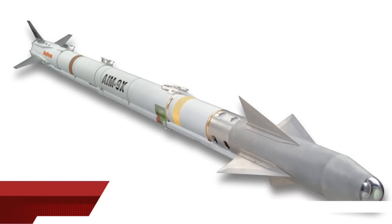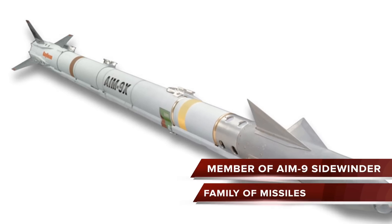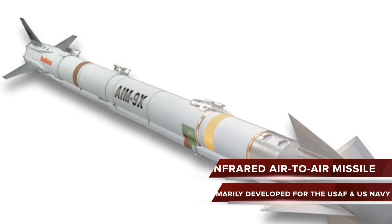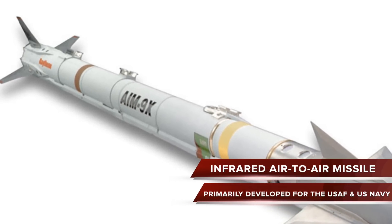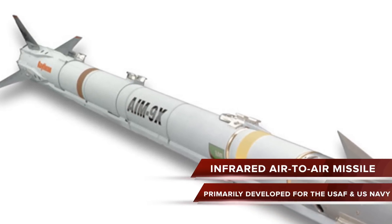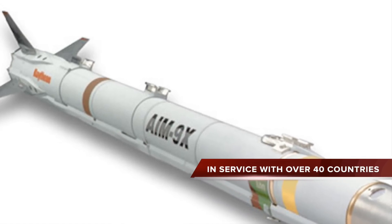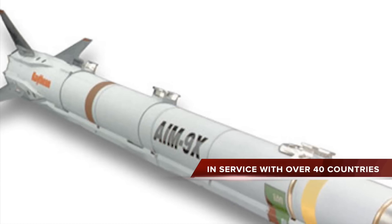The AIM-9X is a member of the AIM-9 Sidewinder family of missiles. It is produced by Raytheon. It is an infrared air-to-air missile primarily developed for the U.S. Air Force and the U.S. Navy. The AIM-9X is currently in service with over 40 countries, making it one of the most widely used missiles in the world.